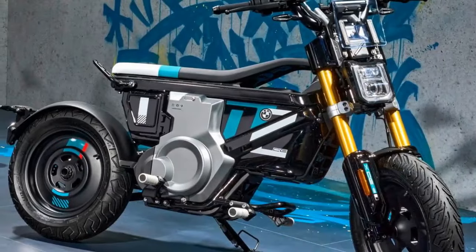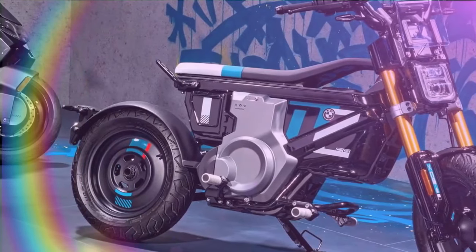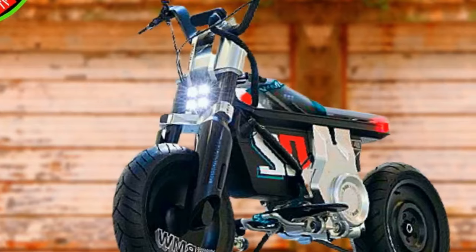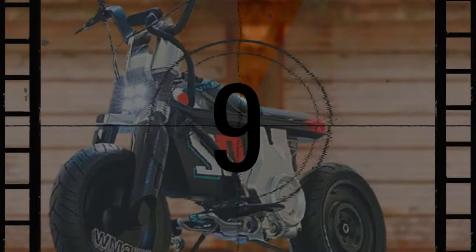The BMW CE02 offers two distinct riding modes: flow and surf. Flow mode is tailored for urban environments, featuring a gentle throttle response and moderate energy recuperation. Surf mode provides a more dynamic experience with no energy recuperation, allowing for coasting when the throttle is closed. The sporty flash mode is exclusively available with the Highline package.